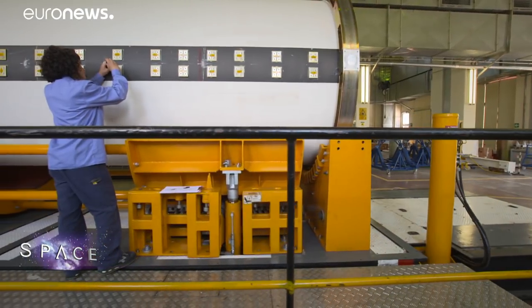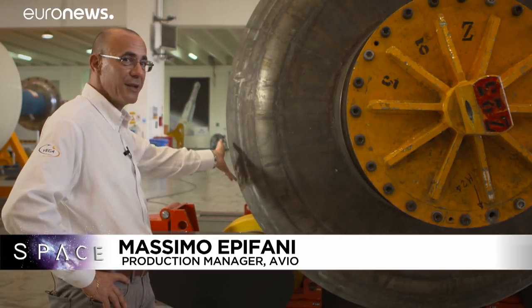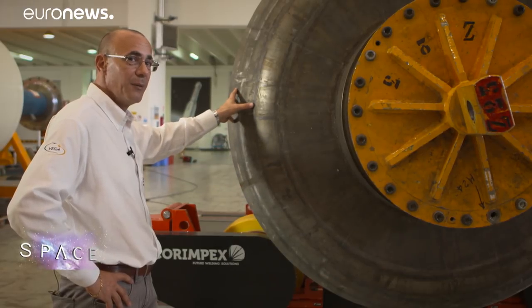To make a rocket motor in carbon fibre you start with a piece of equipment like this — we call it a mandrel. It's made of many metal pieces assembled together, and on this rotating part of the machine we wind the carbon fibre.